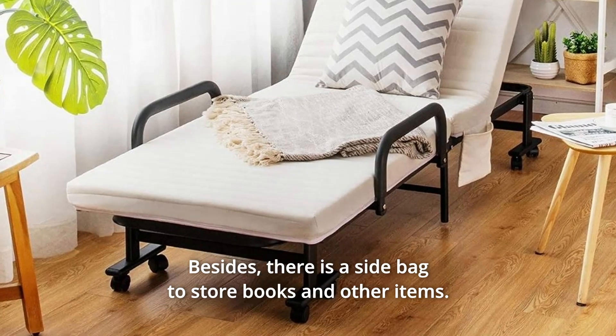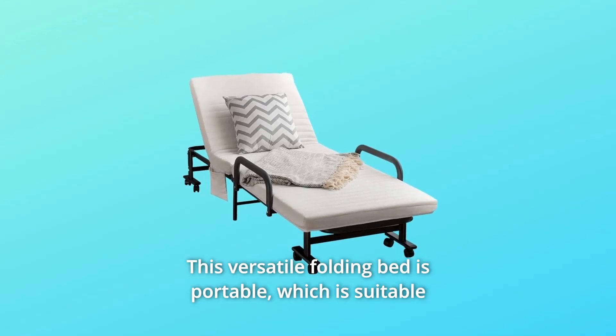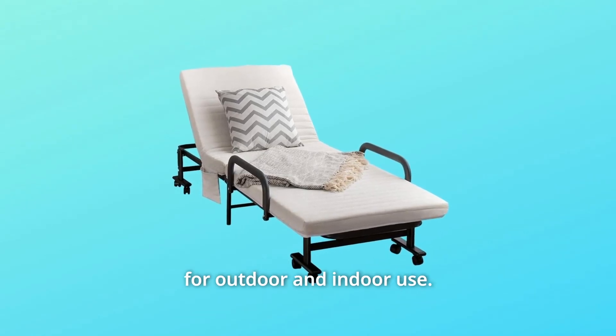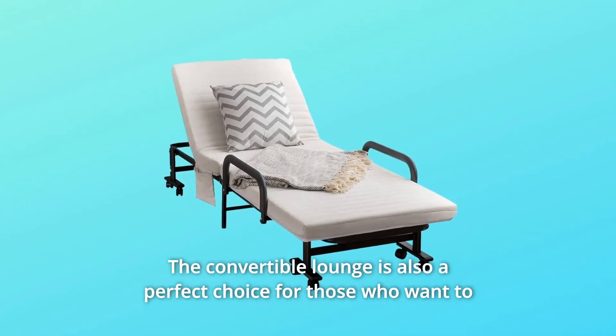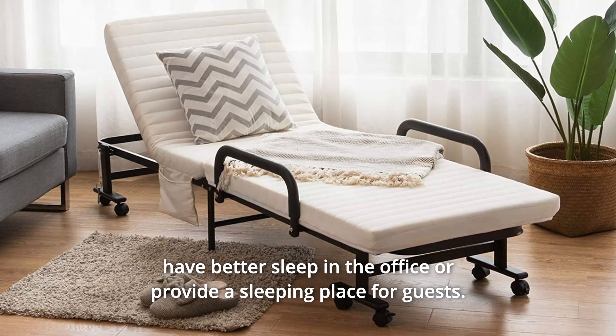Besides, there is a side bag to store books and other items. This versatile folding bed is portable, suitable for outdoor and indoor use. The convertible lounge is also a perfect choice for those who want to have better sleep in the office or provide a sleeping place for guests.